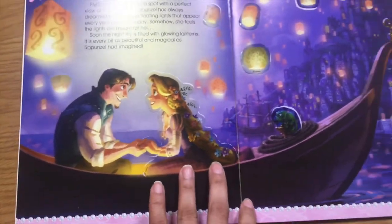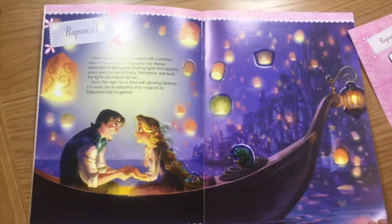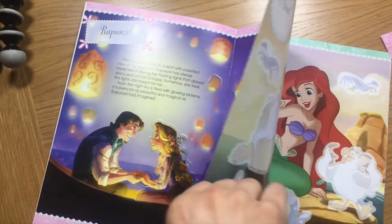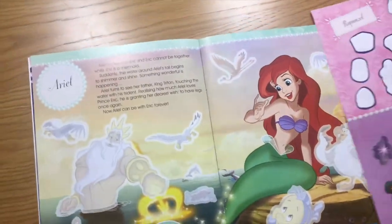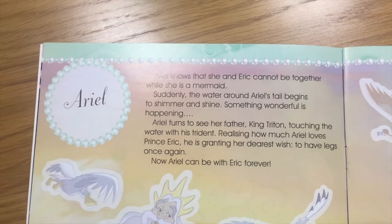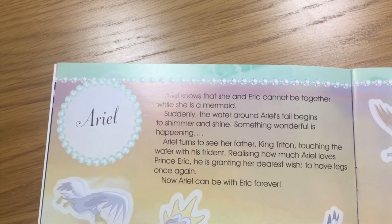Let's move on to the next page. Let's flip it over. And who's next? Ariel. Ariel. Okay, let's read what it says.